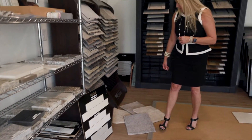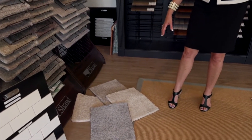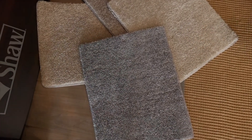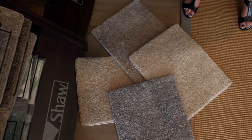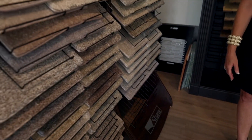Moving over to our floors, these are the standard carpet selections. They are polyester — I do recommend upgrading to an 8-pound pad with those. It is a really good grade carpet. If you choose a nylon fabric, or if you want a texture or a tonal, there's a lot to choose from in the carpet collection as well.